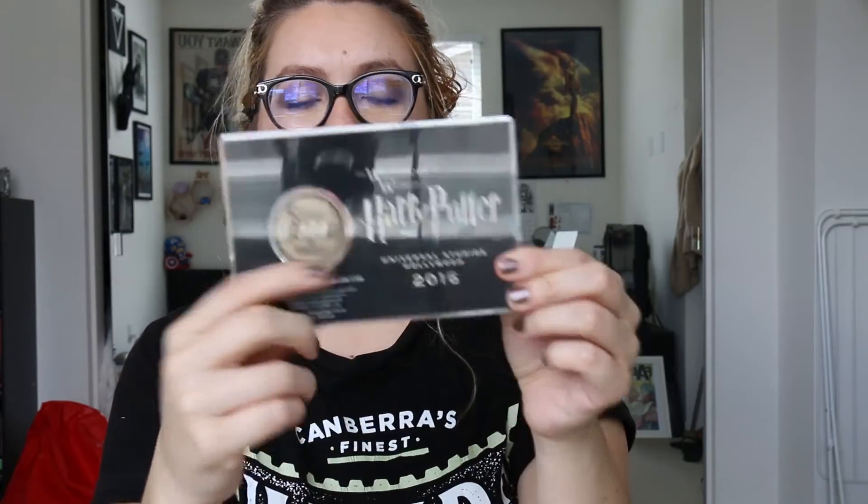Two more things from the Wizarding World of Harry Potter. This is another opening day item — I was told it is limited edition. It is a coin that has Hedwig, or an owl, delivering a Hogwarts letter. On the back it has Wizarding World of Harry Potter, Universal Studios. It's a limited edition antique bronze collectible coin, and it also has the same castle picture that was on the mug, with Wizarding World of Harry Potter 2016 on the back. I thought this was really cool — it's a great thing to put on my shelf.